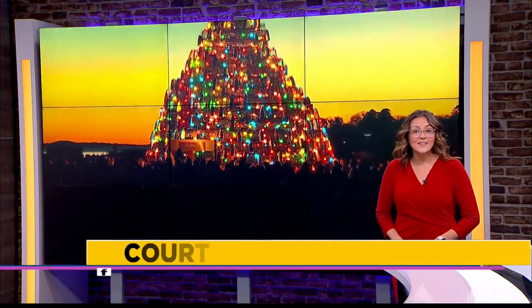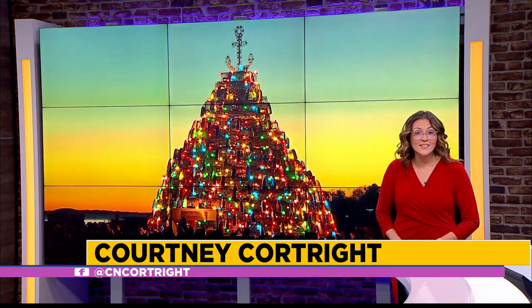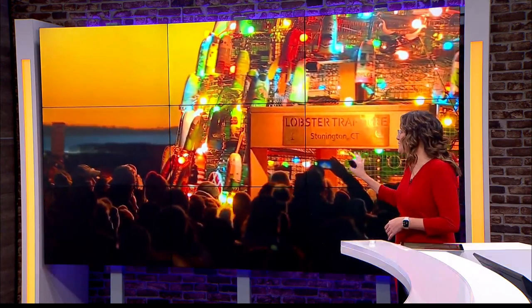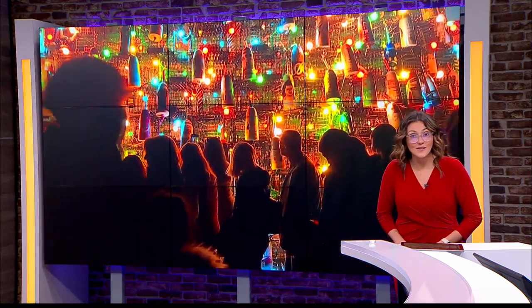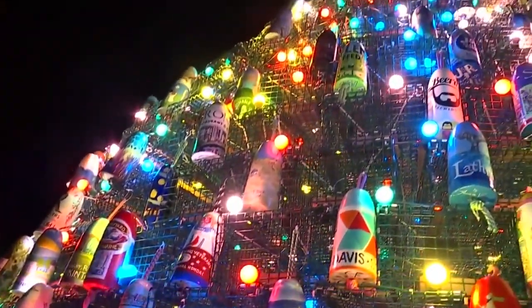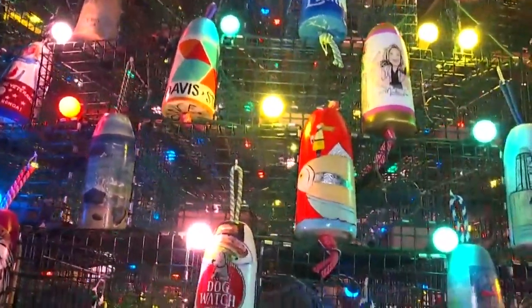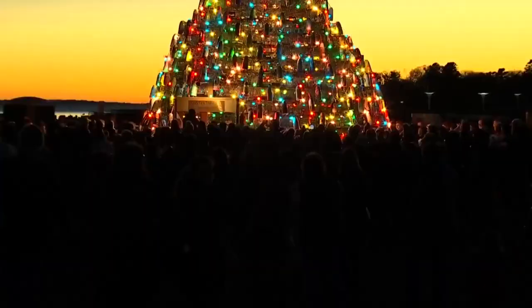There's a unique display in Connecticut lighting up the nighttime sky. Families from all over come to see it — and it's probably because we aren't talking about a typical Christmas tree, but rather one that has a lot to do with fishermen and lobstermen. Eliza Krasizzi reports. Take a look at this stunning 35-foot-tall tree. It's made completely out of lobster traps and buoys. There are 420 lobster traps on this tree, and it was hand-built by volunteers.